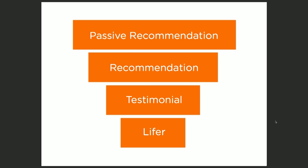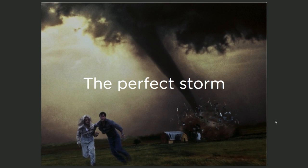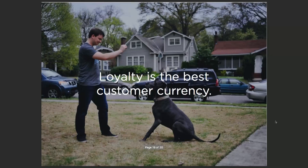And then at the end of that, you have the lifer. Every one of us probably has some service, product, or thing that we just would not get rid of no matter what because we love it. That is your absolute best type of customer. If your customer goes through all three of these funnels, you've achieved the perfect storm. You've created a customer that's going to be loyal, and loyalty is the best customer currency that you have. They are going to be your advocates and drivers, and they will be more powerful than any other single piece of creating that emotional engagement you seek in funnel number one.